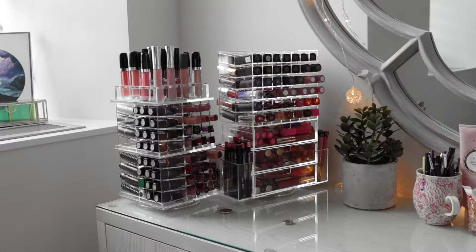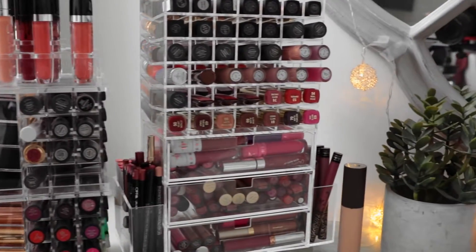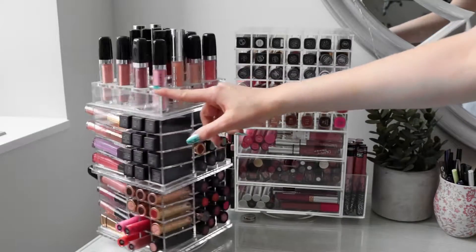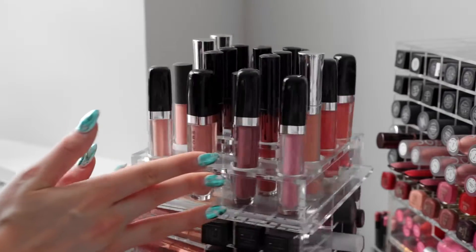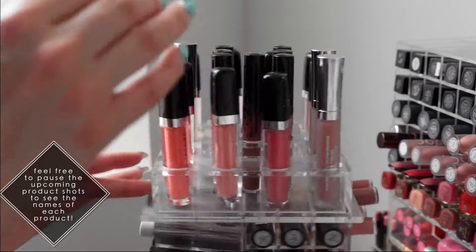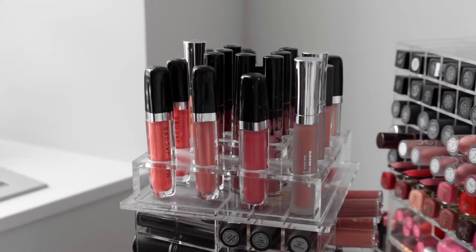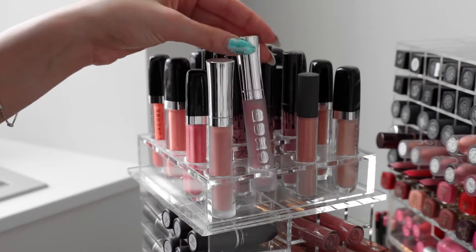Let's start with the left-hand side of my vanity, which is where I keep all of my lipstick. I have these two lipstick towers, which I'm absolutely in love with — I don't know what I would have done without these. The smaller one on the left is from LadyMoss.com and the one on the right is from Luxe Box. Starting at the top of the LadyMoss organizer, this is where I keep all of my favorite lip products. My whole Marc Jacobs lip gloss collection is right up here because these are my favorite lip glosses, so I like to have them easily reachable. I also have some Buxom glosses here as well.